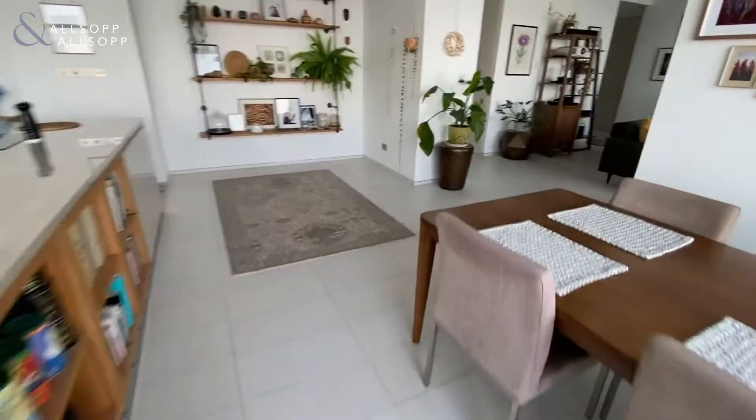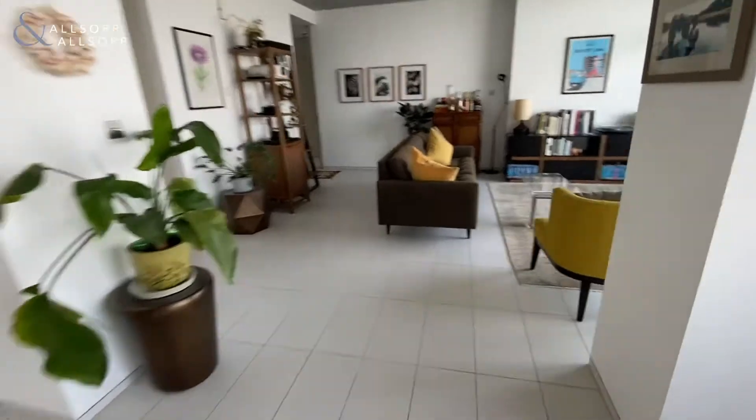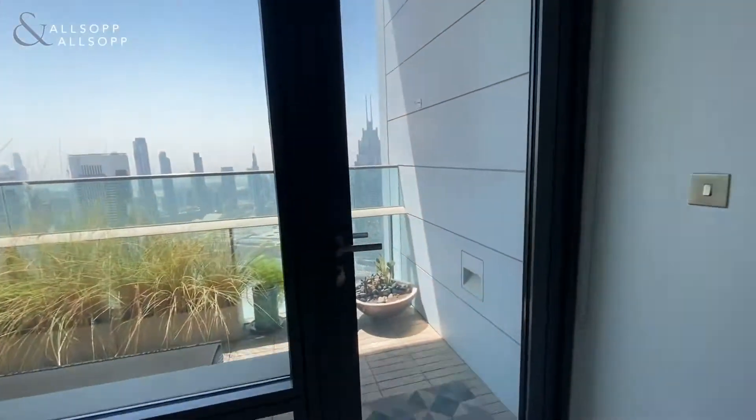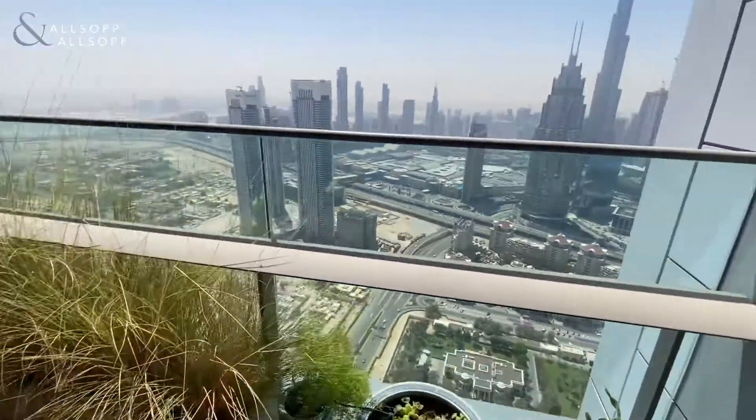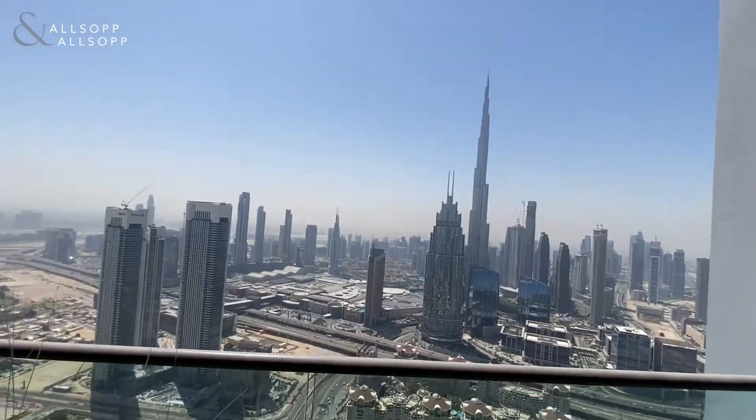From this kitchen and dining area you get a lovely view out onto the Burj Khalifa, and another view from this side. You also have a balcony facing the front — one of the two balconies in the apartment — and as you can see from the balcony, it's a full view.